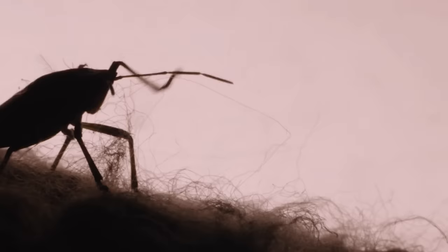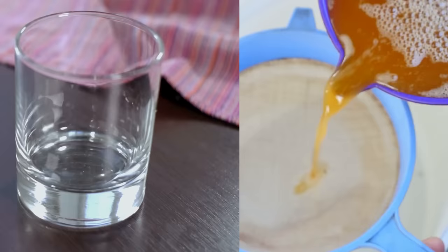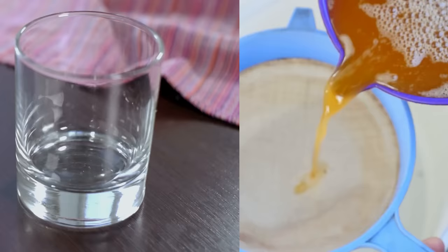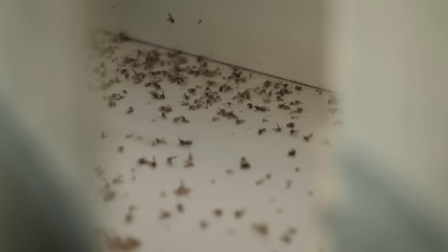Number four: bed bugs. Bed bugs are one of the most annoying pests in a home. These tiny insects can hide in cracks and crevices, making them difficult to find and eliminate. Many pest control solutions on the market contain chemicals that may be dangerous for people and pets, but there are natural methods like baking soda and vinegar that can help. Baking soda is a desiccant that absorbs moisture, while vinegar is acidic enough to create an environment where bed bugs cannot survive. This combination can safely target your bed bug problem without harsh chemicals or expensive treatments.